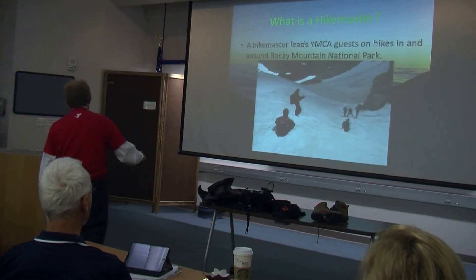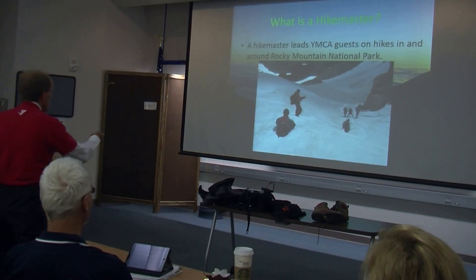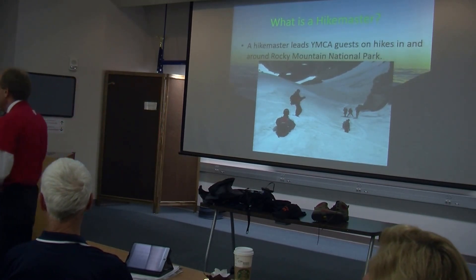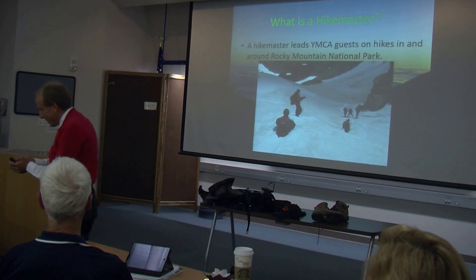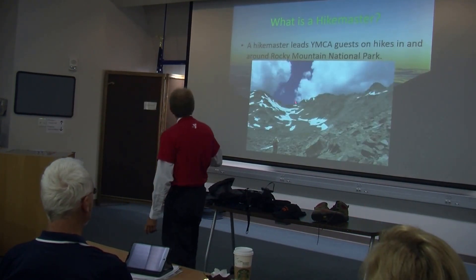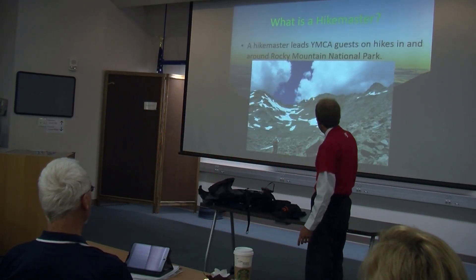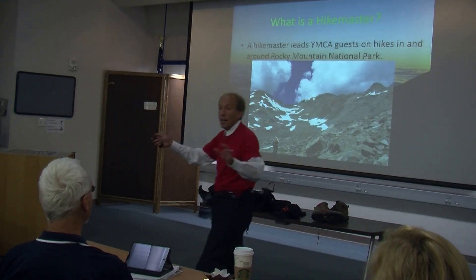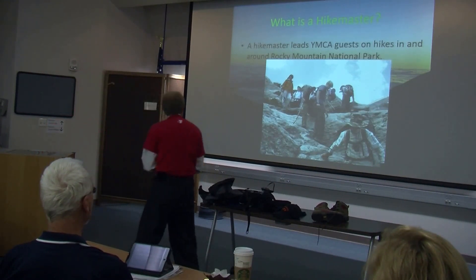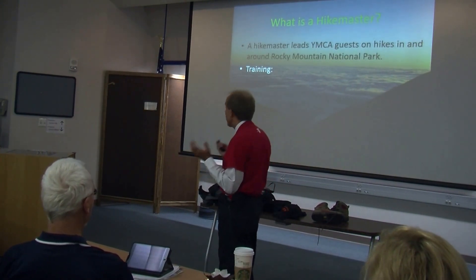We actually do some pretty crazy things. For example, we climb up to the Continental Divide on a trail for four or five hours and then sled down Andrews Glacier — the one glacier in the park that's actually safe to sled down. Glaciers can be dangerous, of course, but we do this very carefully. Here's an example of the sort of terrain you have to deal with: trying to get to the top of a mountain where there's absolutely no trail, just completely rocks all the way to the top. Being a hike master has a lot of responsibility.